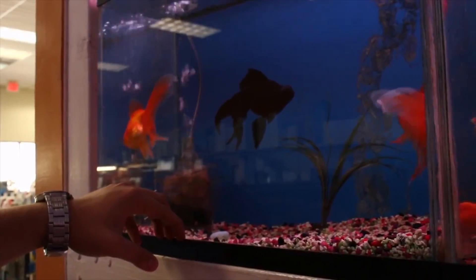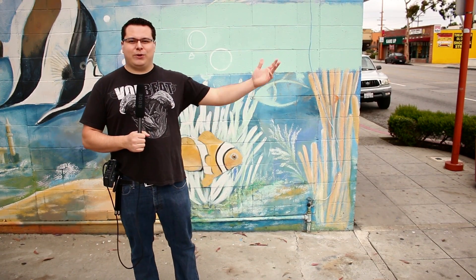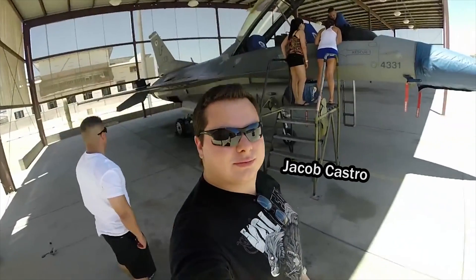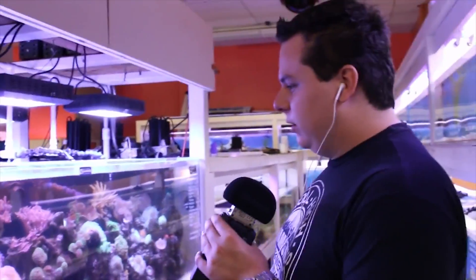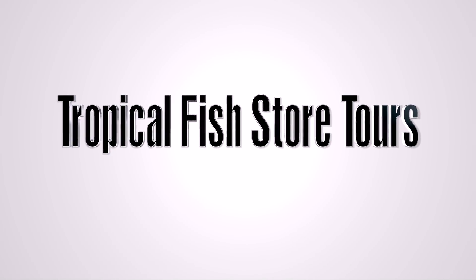On this episode of Tropical Fish Store Tours, I'm at Tropical Imports in Glendale, California. I'm Jacob Castro, otherwise known as Jacob's Aquarium on YouTube. I'm a planted tank geek that loves the aquarium hobby, and I'm on a mission to find America's greatest tropical fish stores. With so many to choose from and online reviews being unreliable, you can count on me to show you the best stores with the most to offer. Welcome to another episode of Tropical Fish Store Tours here on Jacob's Aquarium.